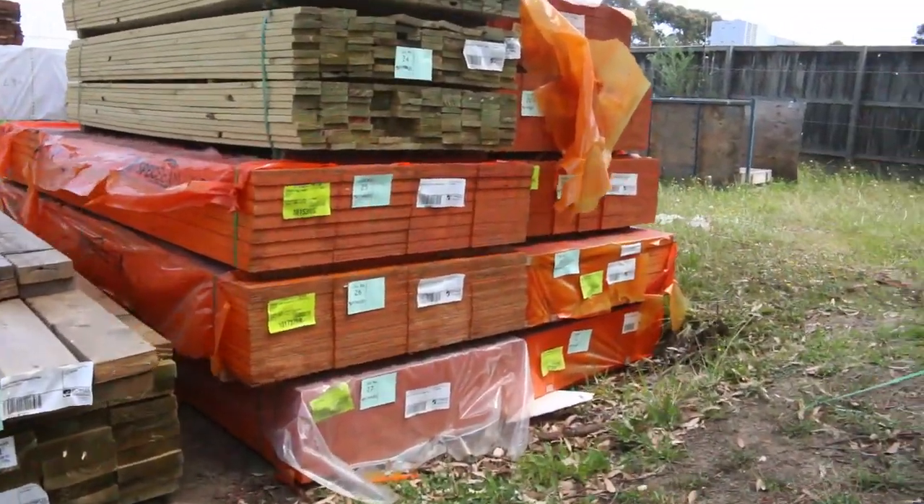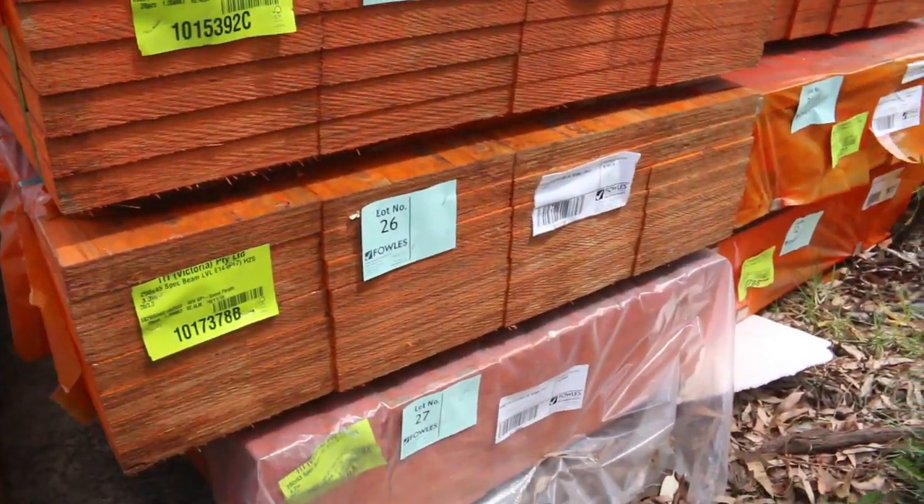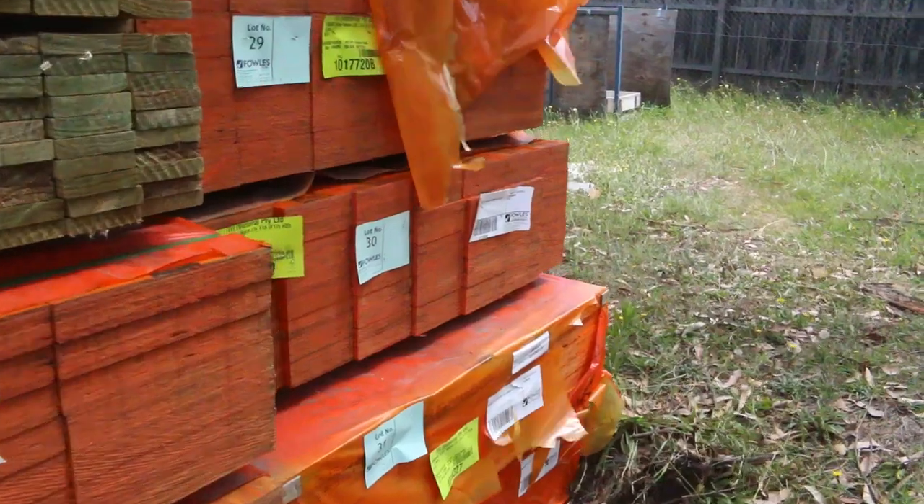Over to a few LVL beams — some big sizes there. 290 by 45s, and this one is 200 by 63, so that's all coming up nice and early in the auction.